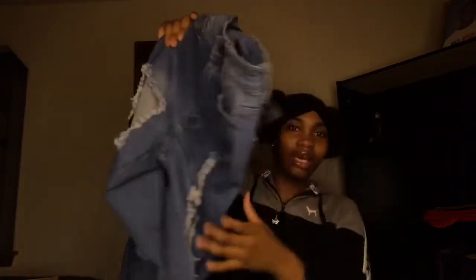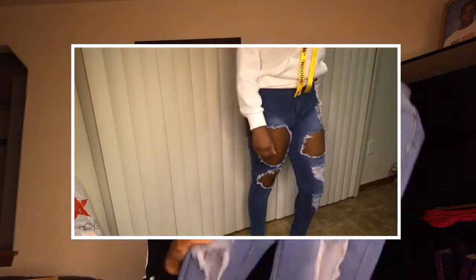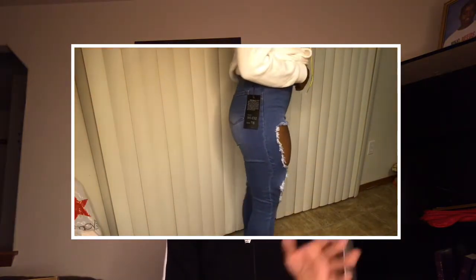The next one is another pair of jeans from Fashion Nova — kind of light wash, and they're distressed with big holes in them. These are really cute, but they may not be appropriate for your school. I know some schools are really strict about dressing rules and stuff. But these jeans are smack down.